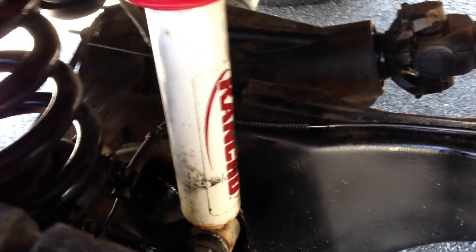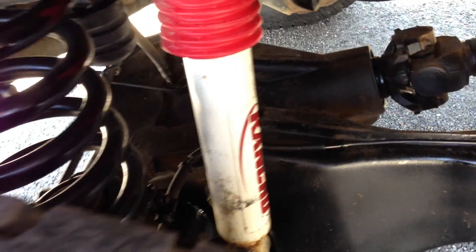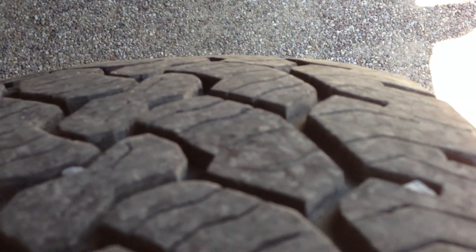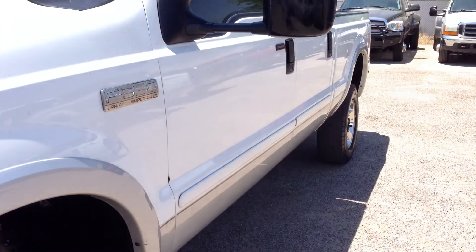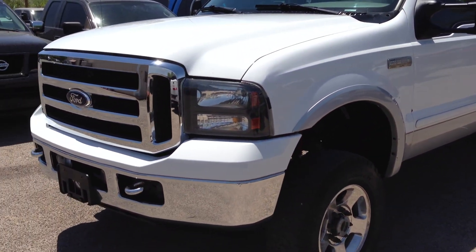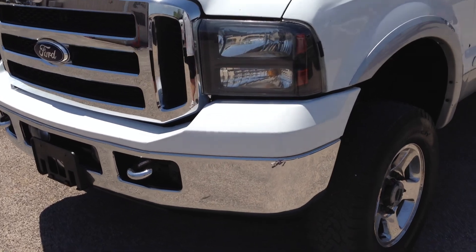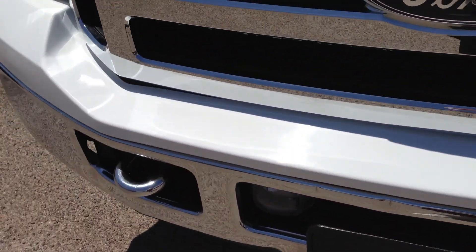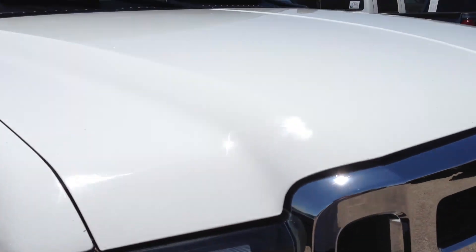It does have Rancho suspension, so I'm suspecting that somebody stole the FX4 stickers off the back to try to hide it. It's pretty common for them to change emblems and take stickers off so when the cops are looking for it they don't see it. We're not going to advertise it as an FX4 because they don't have the stickers on it, but it's got the Rancho suspension, so it's pretty much the same.